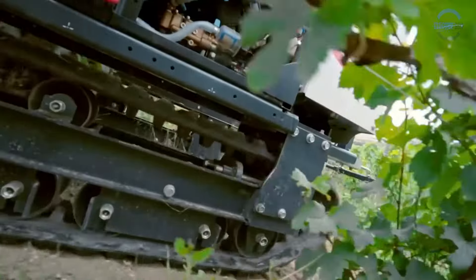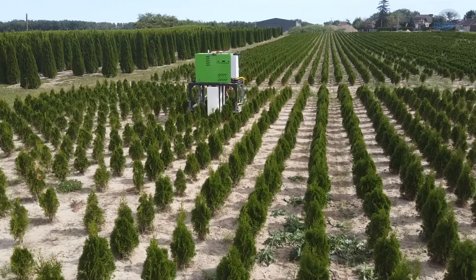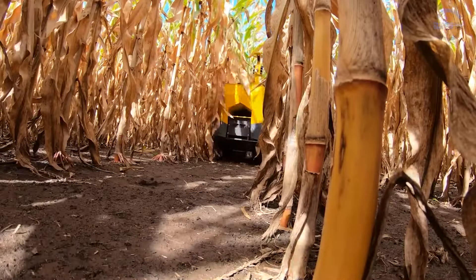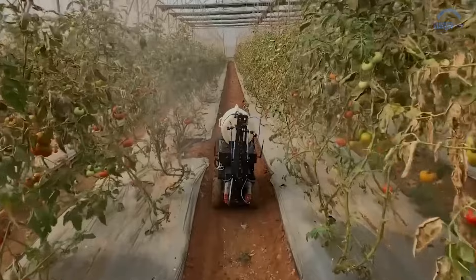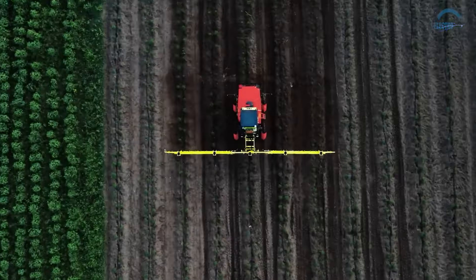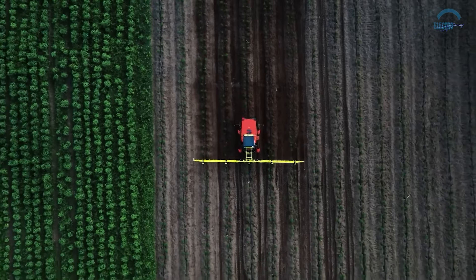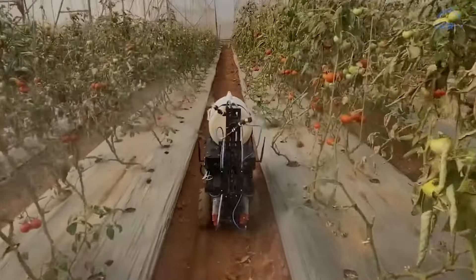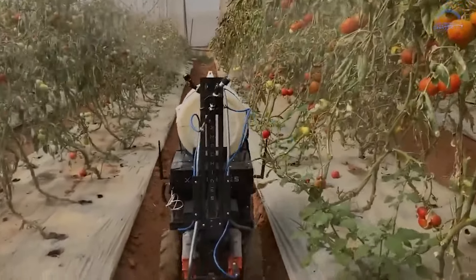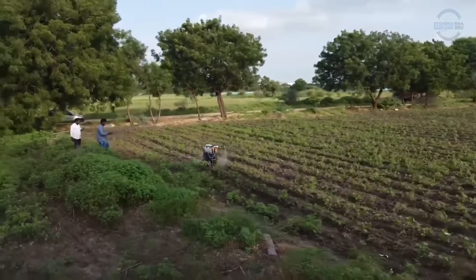By cutting down on waste and runoff, fertilizing robots help reduce water pollution and safeguard ecosystems. Their precise application prevents the accumulation of harmful chemicals in the soil, promoting long-term sustainability. With their tireless efficiency, fertilizing robots work day and night, covering vast areas with impressive speed and accuracy, allowing farmers to focus on other essential tasks and boosting overall farm productivity.